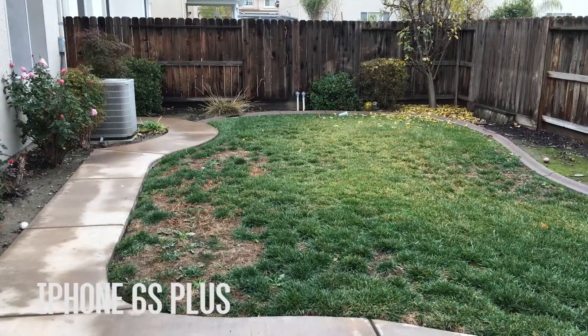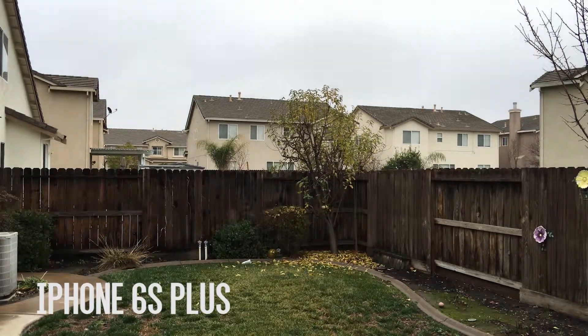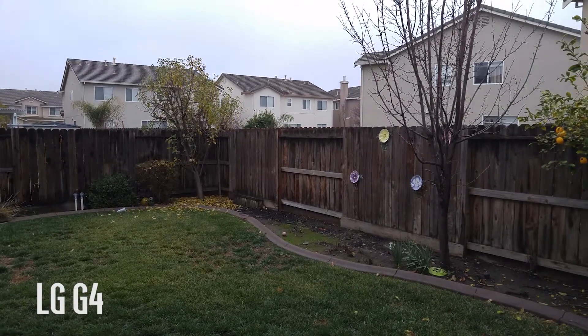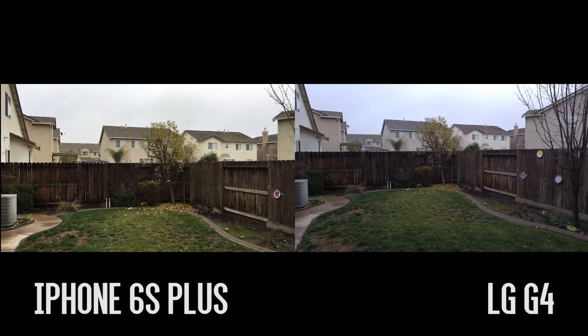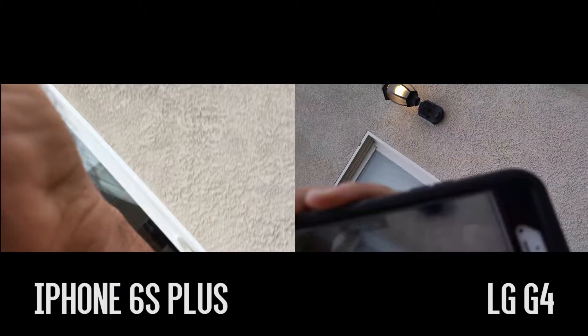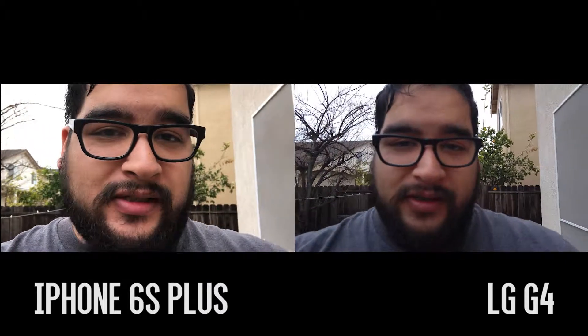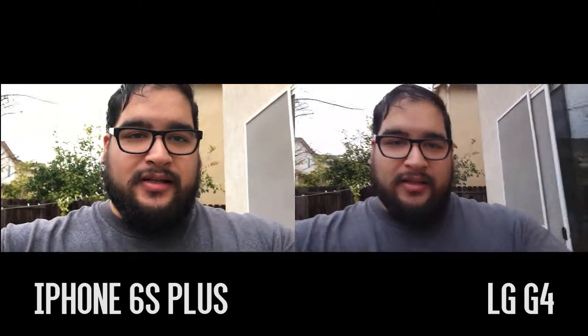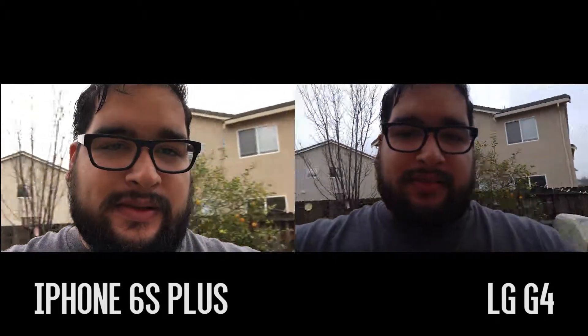Sorry for the dogs barking. So these are both set to their standard UHD video settings — trying to figure out which one is better. It looks like the LG is wider. Here's the phone comparison: LG G4 and iPhone 6s Plus, both in 4K, at equal distance and about the same height, basically right up against each other. I don't know what I'm gonna pick until I see the results — just trying to see what the image quality looks like.